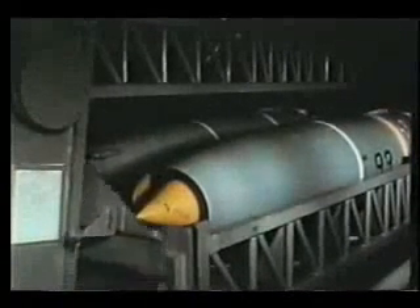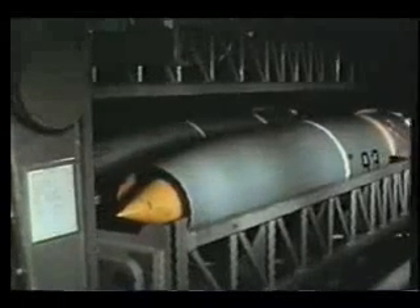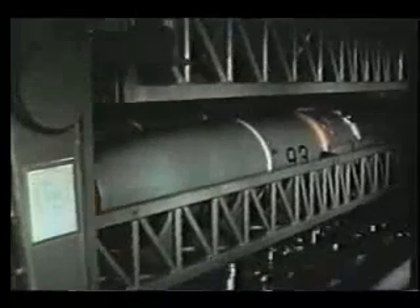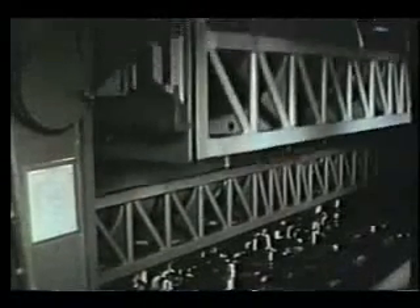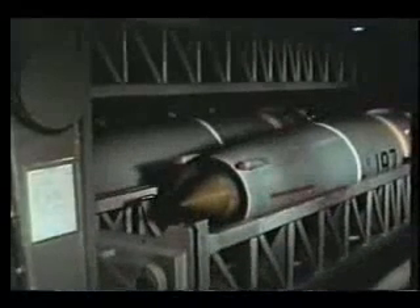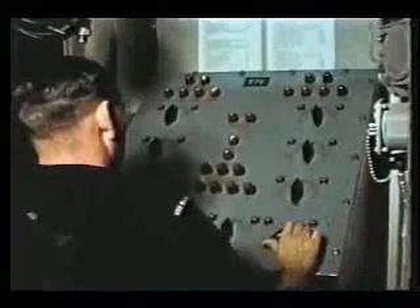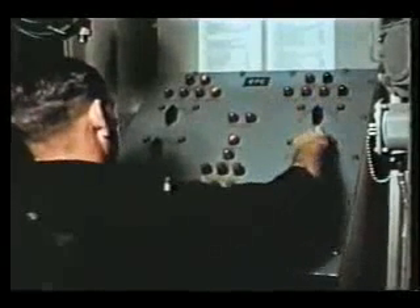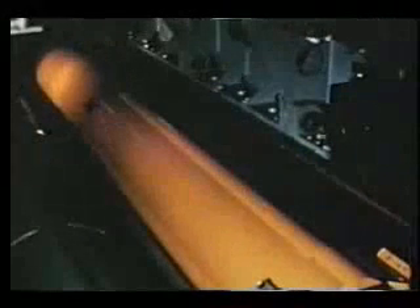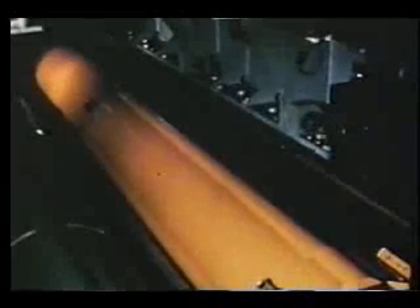The ready service trays containing the missiles that are ready for immediate use rotate much in the same manner as the cylinder in a revolver, the trays acting as chambers. Any tray may be selected from a remote control panel. No special order is required and any missile may be selected at random. When a missile is selected for firing, the tray is positioned and the loader rail prepared.